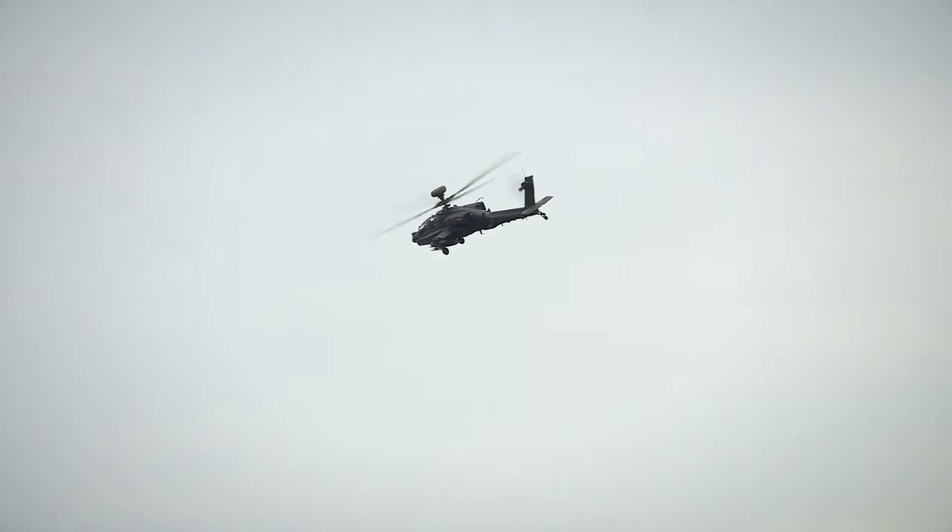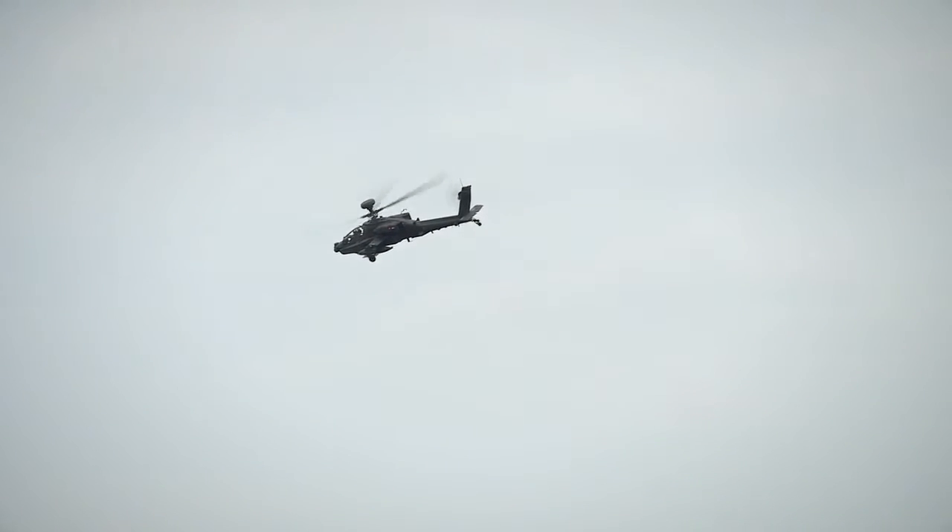We're always working, but when you see that aircraft back in the air from you actually working on it, it's really satisfying to see that at the end of the day.